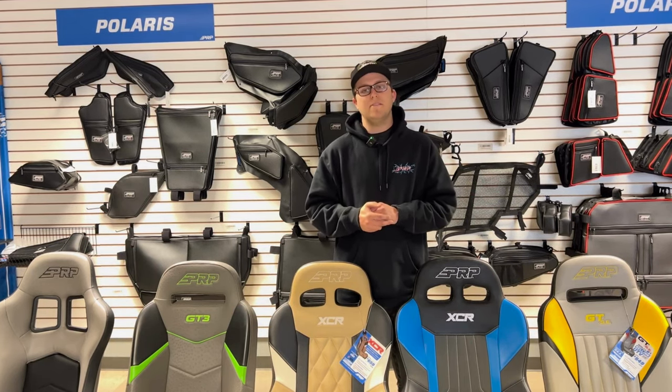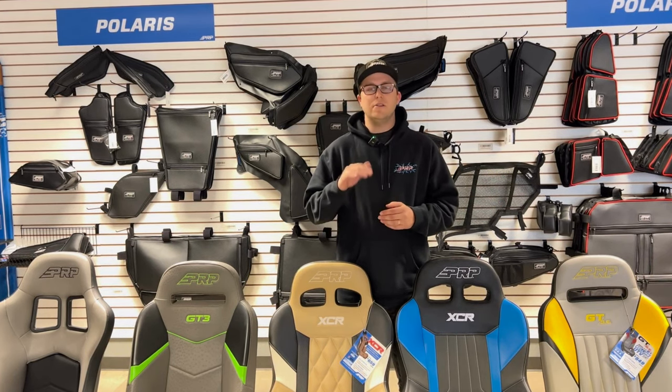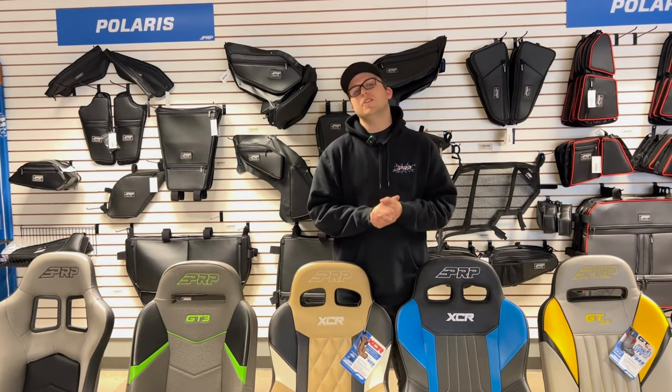How you guys join PRP Insiders is we have a link on our website up in the top blue bar for you guys to go ahead and enter your information and then you'll be dialed into the queue. We just need your name and email and then you'll be logged in right into PRP Insiders. Thanks so much for shopping at PRP Seats.